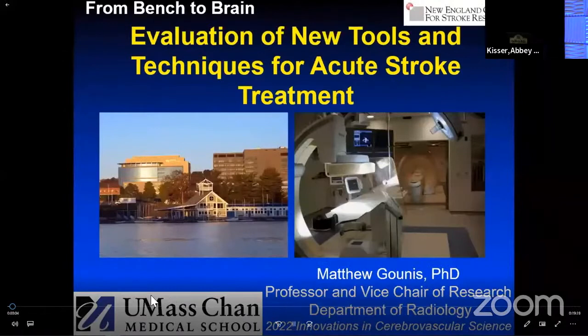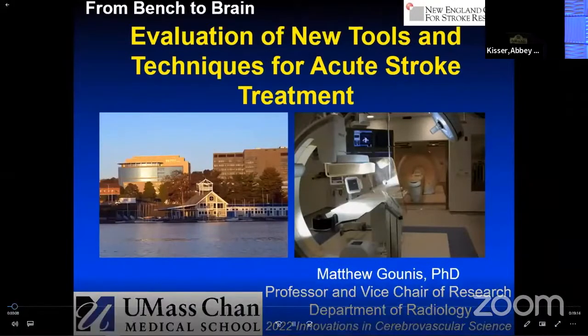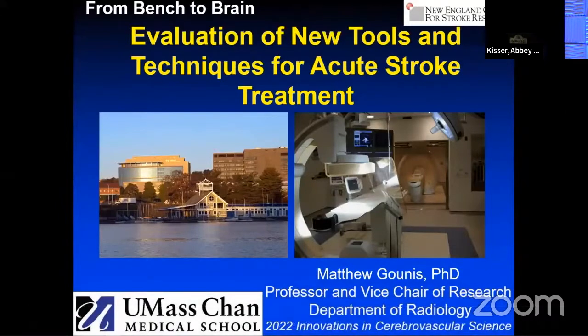Good morning, everyone, and thank you again for this kind of opportunity to present on the evaluation of new tools and techniques for acute stroke treatment. I've been with you virtually the entire time, and I have to say the content of the program has just been spectacular.